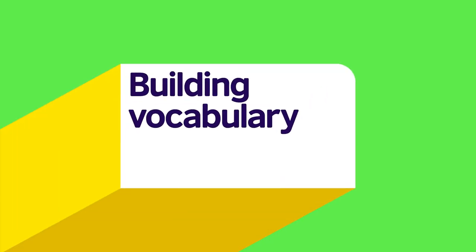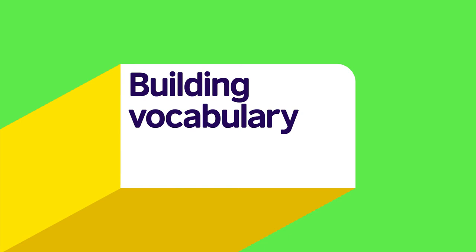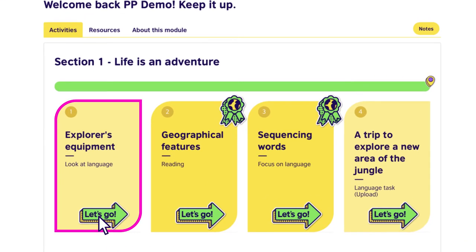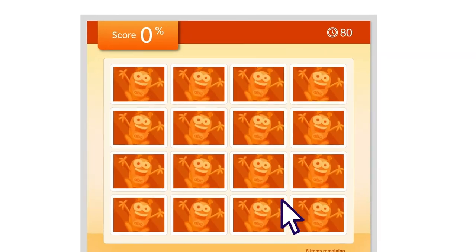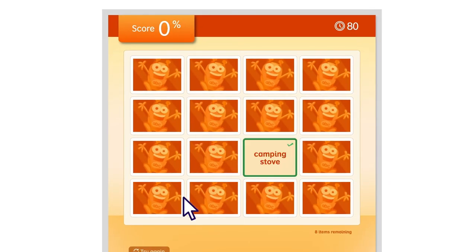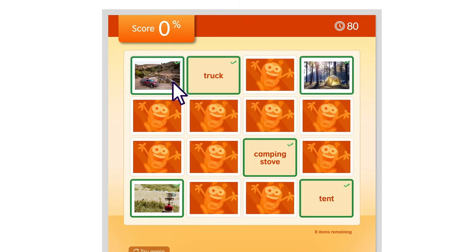Let's try out some activities. First, a vocabulary challenge. In section one, let's click on Explorer's Equipment. Here your child has 80 seconds to match eight pairs of words and pictures. It will help them learn key words relating to the topic.